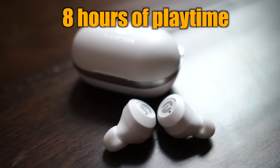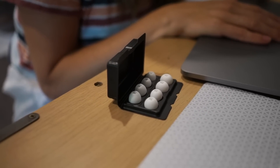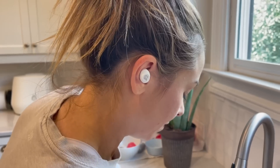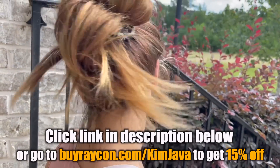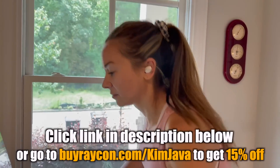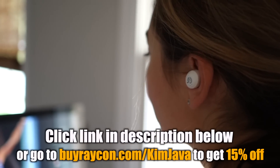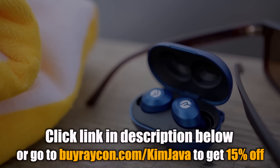You get 8 hours of playtime and 32 hours of total battery life. The optimized gel tips make them super comfortable. I love the awareness mode — I can listen to my podcast while still hearing what's going on around me. They don't stick out or fall out of your ears no matter how much you're running or jumping. By ordering Raycons, you're also supporting this channel. Click the link in the description or go to buyraycon.com/KimJava to get 15% off your purchase.